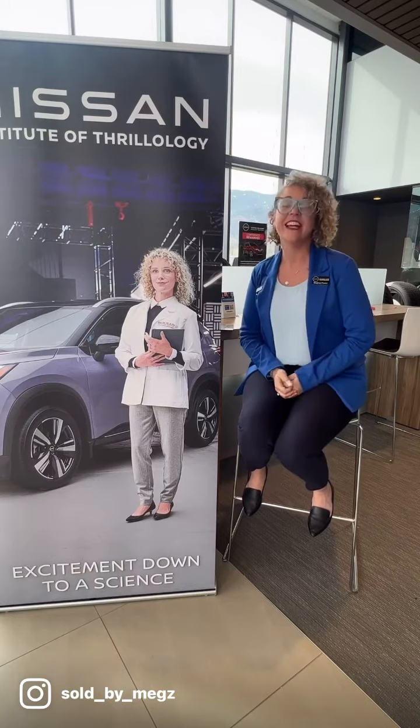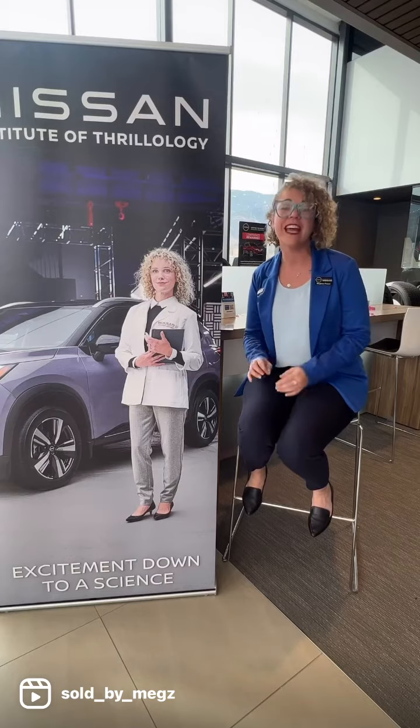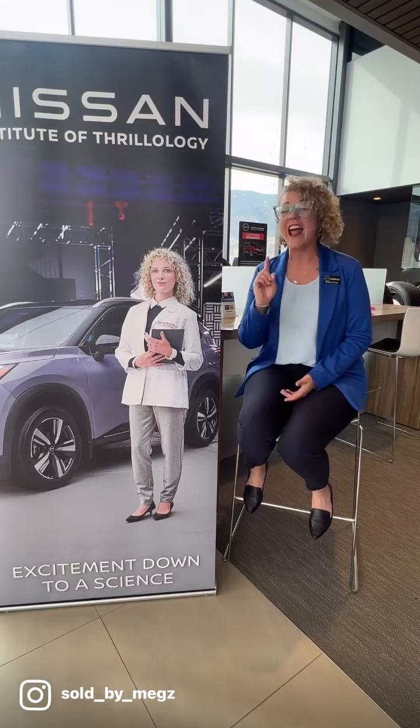It is Motor Mouth Monday with Megs, and today we are going to talk about Nissan's Safety Shield 360 and the six features that come with it. The Safety Shield 360 is standard on all of our vehicles except the Versa, where it's available on the SV trim and higher. Every other model comes with Safety Shield 360. Imagine being confident on every drive — that's what the Nissan Safety Shield 360 does.